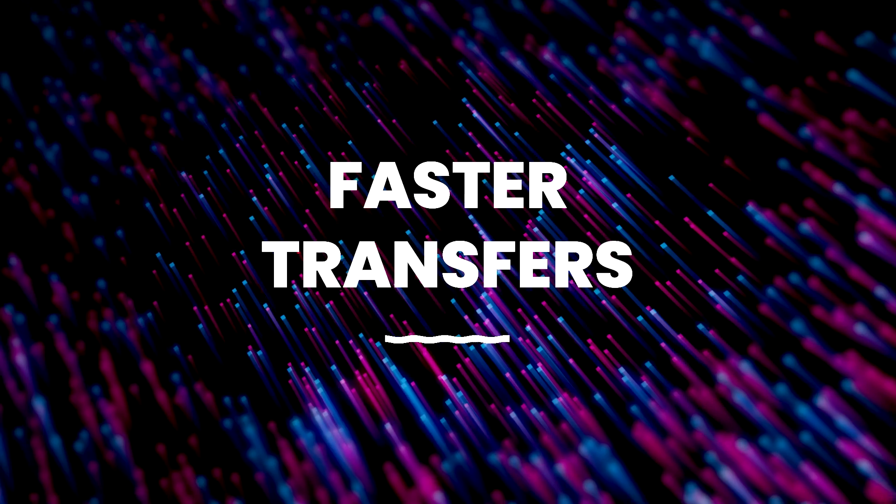Number two is faster data transfer. USB-C can move data much faster than USB-A. This is perfect for your large movies and photo files — get them off your phone onto your computer super fast.